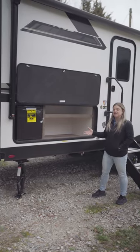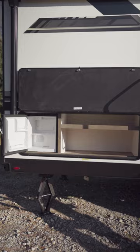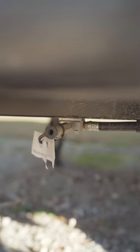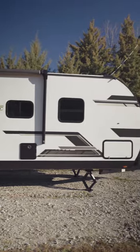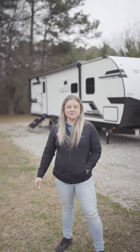The Stratus Sport comes with a nice outside kitchen area with plenty of storage, a refrigerator, and an LP quick connect. If you have any questions on the Venture Stratus Sport 289 BBHS, come on down to Southern RV McDonough and ask for Jill.